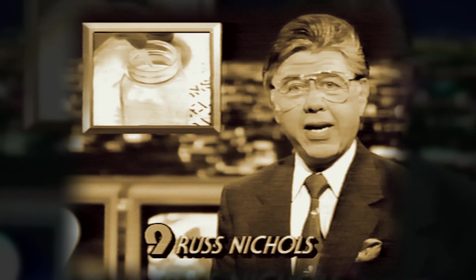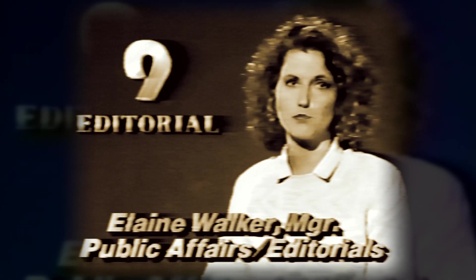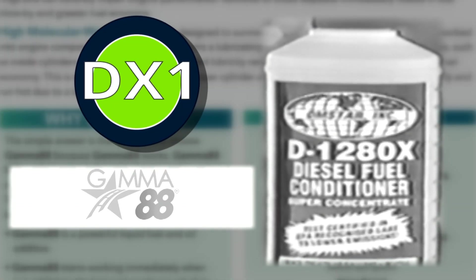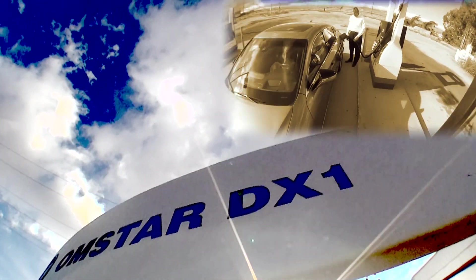Olmstar's environmental products received a lot of media attention back in the 1980s, but was soon captured by large industry. Over the years, the product was extensively tested under two names. AD12-80X is the same as Gamma-88 — with our product, it's just a different name.